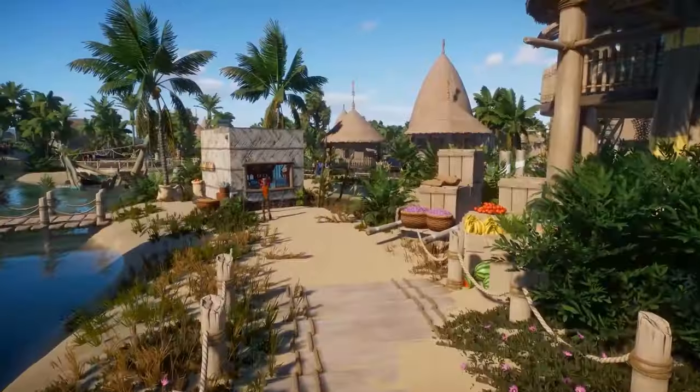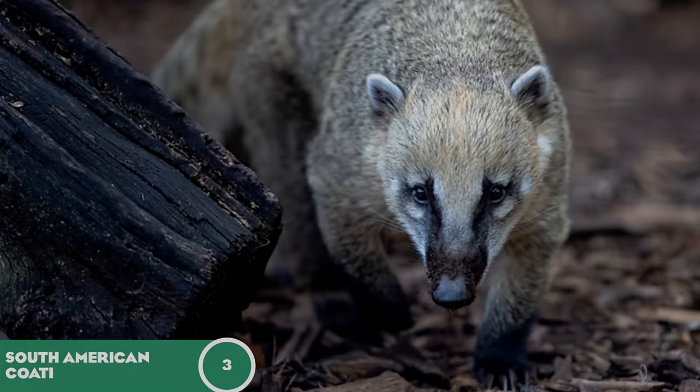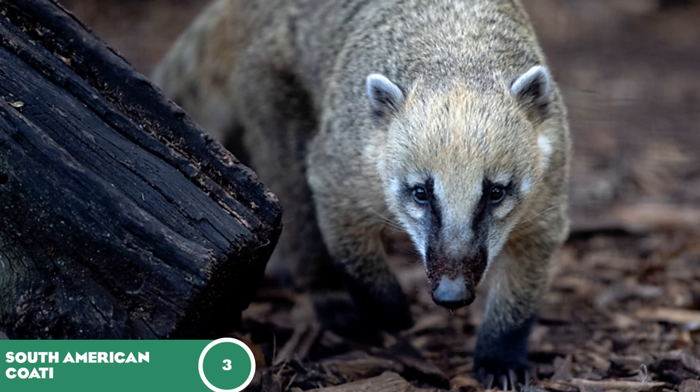First up is the South American Coati at number three. This is a species I've wanted for a long time — it's not my most requested right now, the secretary bird has taken that spot, but I think it's second. I haven't seen one in real life, but I do know they are in Australian and Oceanian zoos. I'd look forward to seeing what enrichment items they'd have, since arboreal enrichment items would be perfect for several animals in this selection.